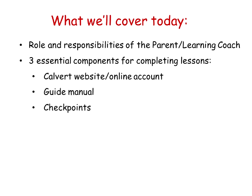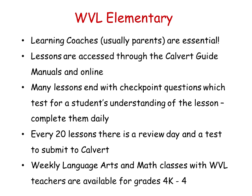We'll talk just a few minutes about the Calvert website, your online account, the learning guide — both the spiral bound one and the online one — and also we'll talk about checkpoints. Your job is so essential at the elementary level. The lessons that the students complete are accessed through the learning guide manuals. Many lessons, although not all of them, end with a checkpoint question, which gives you an opportunity to understand what the student knows. Every 20 lessons there's a review day, and there's also a test that gets submitted to Calvert.